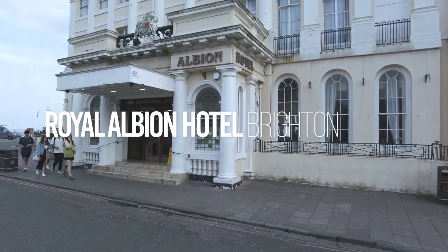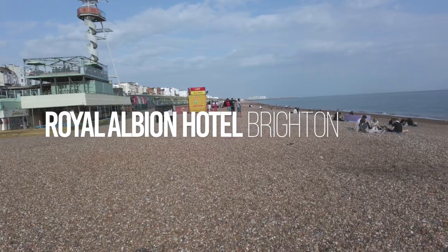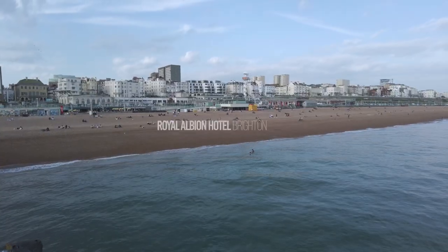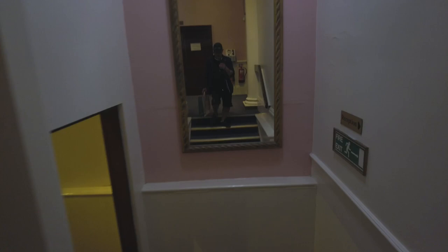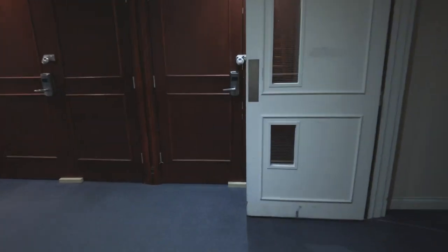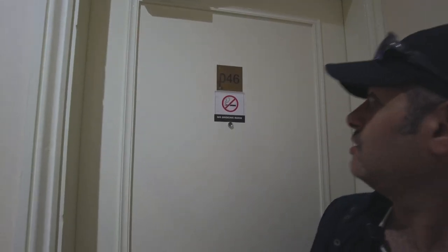Rocky Earth Guy here. Today I'm in Brighton. I'm staying here at the Royal Albion Hotel. I'm in room 46. Let's go and check this place out.